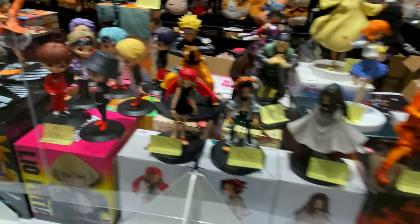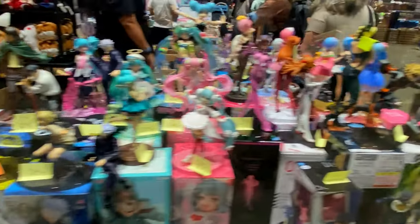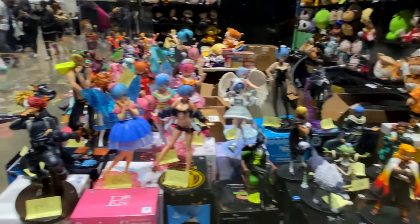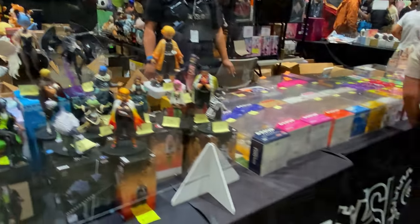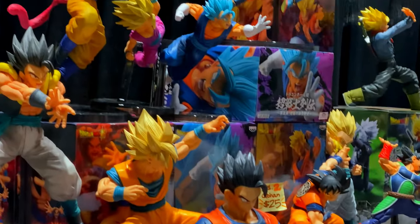Figurines are another popular item at the dealer's hall. Like with the plushies, it's easy to write these off as children's playthings, but again, it's mostly adults that I see buying these. I've even known a few myself. Let's check out some of them, starting with Dragon Ball.